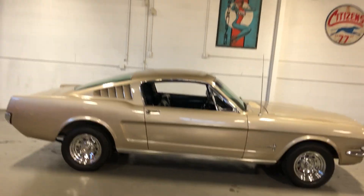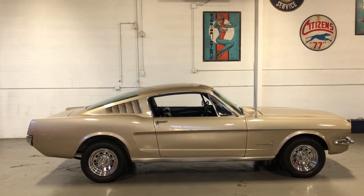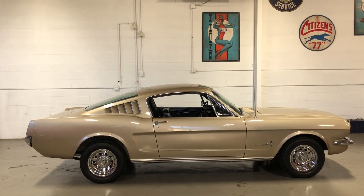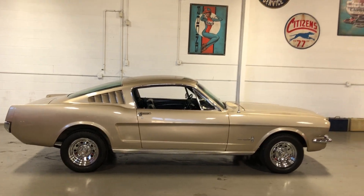Take a look at this '65 Fastback California car. We're running this baby at no reserve on the Bring a Trailer auction site. If you know Bring a Trailer, check them out — you'll see this '65 Fastback up there right now.